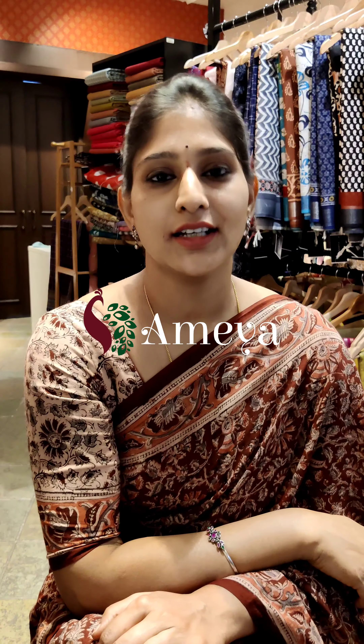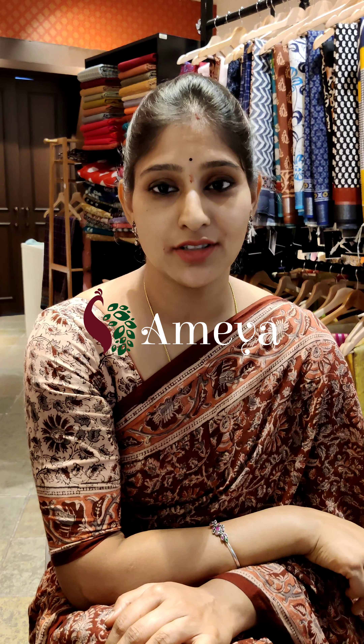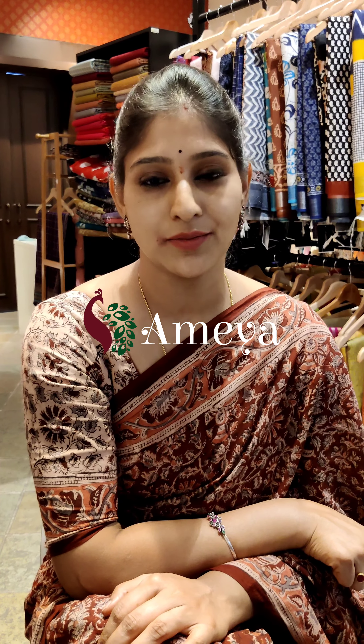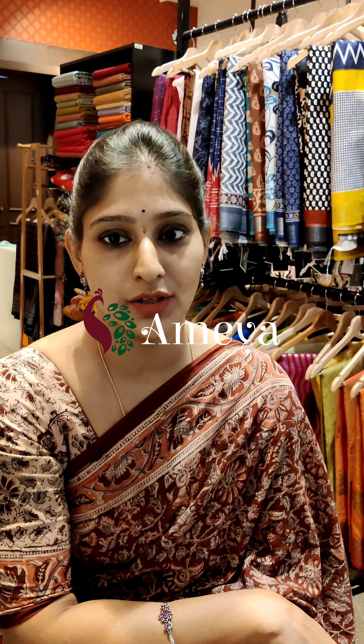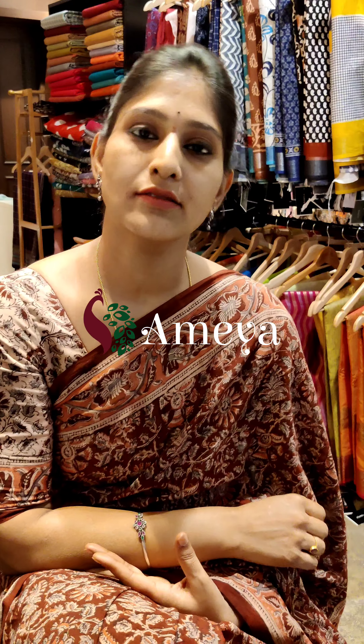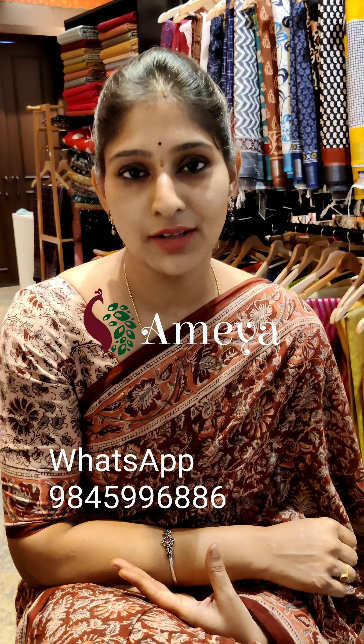Kalamkari block printing art was patronized by the Mughals. They called the practitioners near Machlipatnam as 'Qalamkars', from which the word 'Kalamkari' evolved. The Kalamkari of Machlipatnam peaked under the patronage of the Golkonda Sultanate and the Mughals.